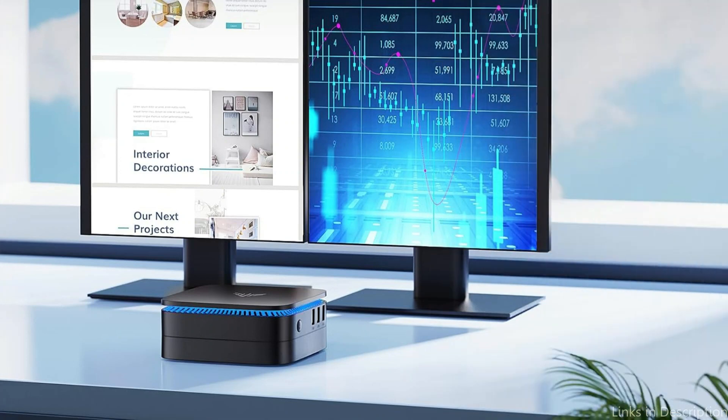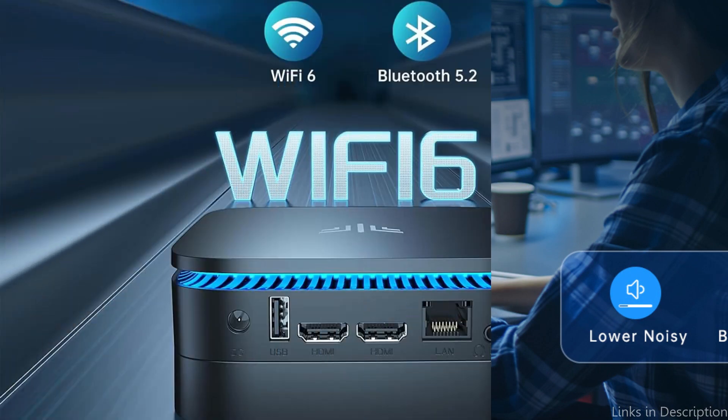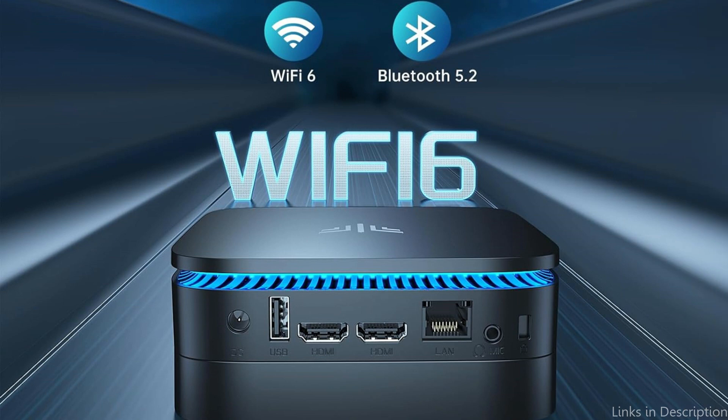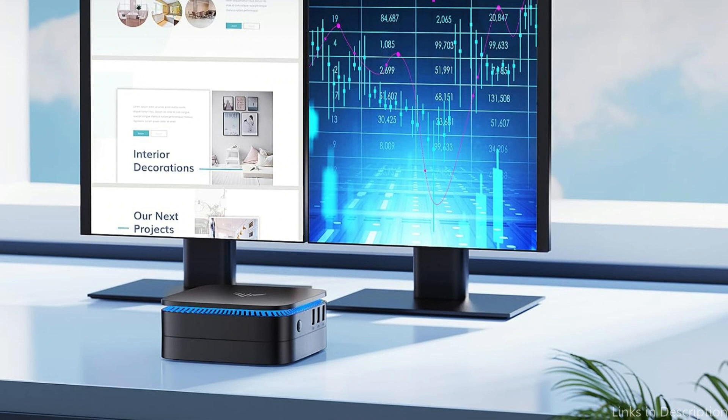With this connectivity, traders may design a productive workplace that meets their specific needs, whether for quick trade execution or multi-screen chart research. The Camry AK1 Plus Mini PC's flexibility extends beyond its connectivity and performance. Its small size makes it a great option for traders who don't want to sacrifice power for space, and it can fit into small workspaces, making it perfect for home offices.